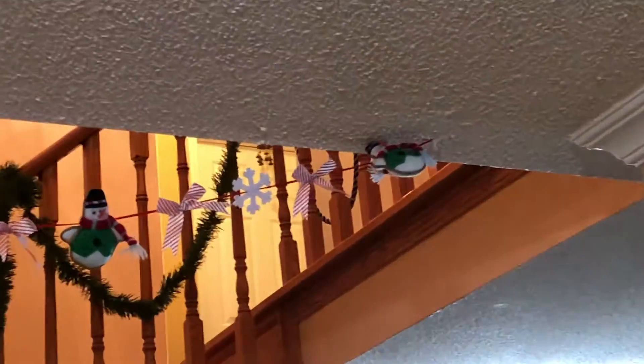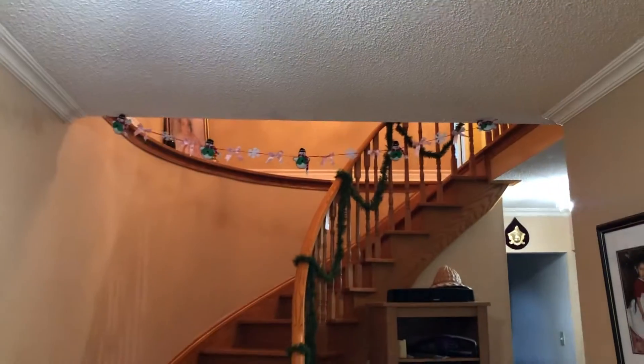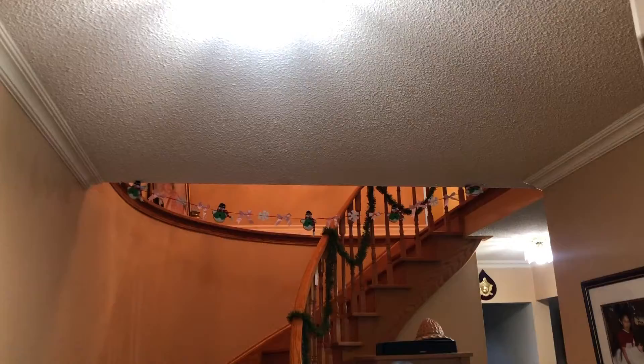That's ultimately where I decided to put it and I think it looks pretty good. Right when you walk into the house — well, that's not the first thing you'll see. You'll see the porch decorated. But I think it's nice.